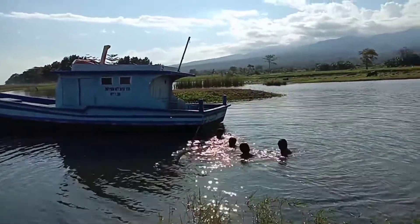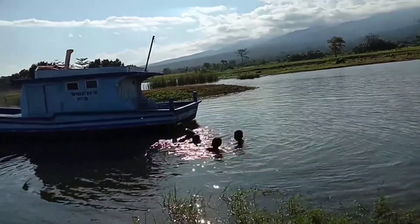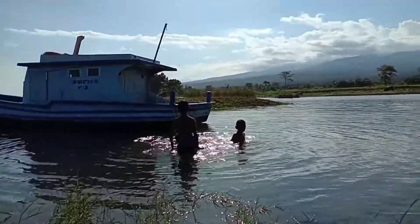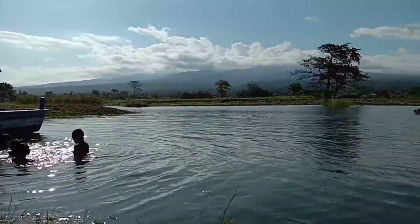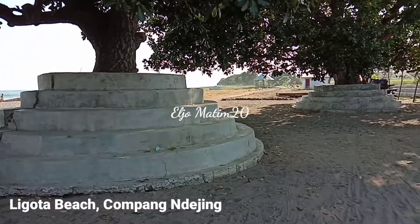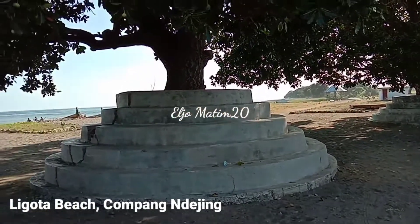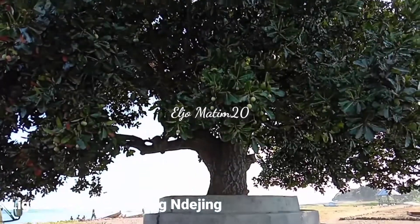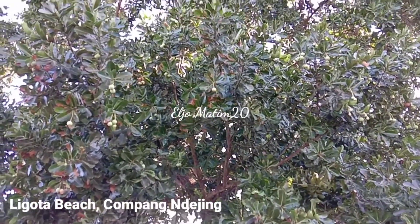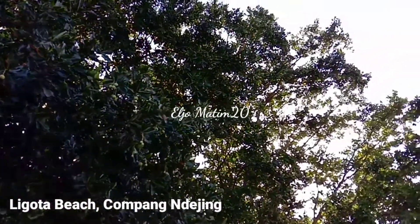Welcome back again on my YouTube channel. Today I'd like to explore the south side of Borong city in Ismangrai. This is Ligota beach, situated in the south part of Flores highway. When you are in Borong, it takes approximately 30 minutes by bus or by motorcycle.